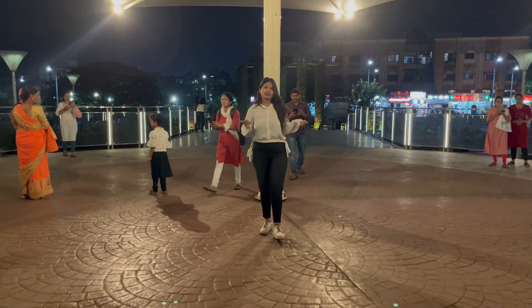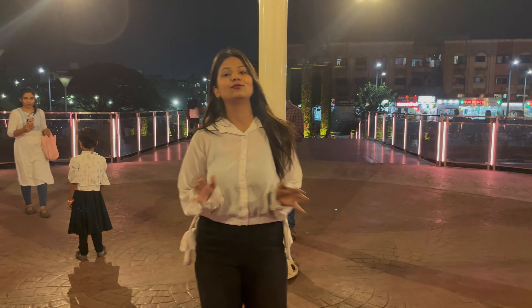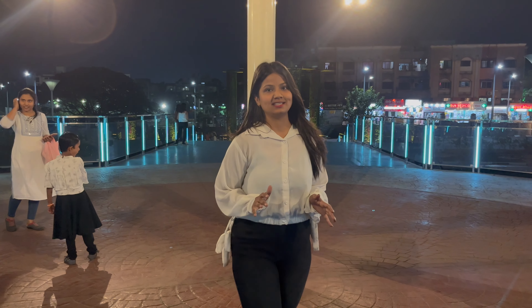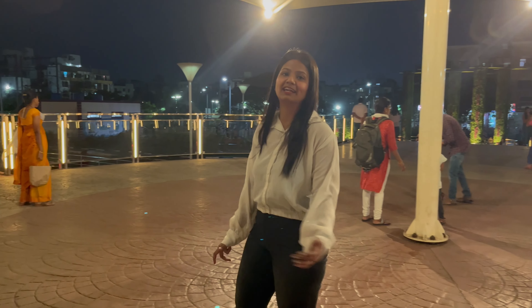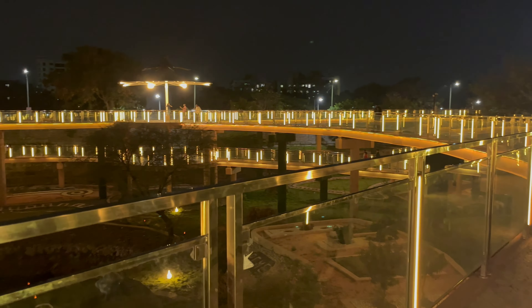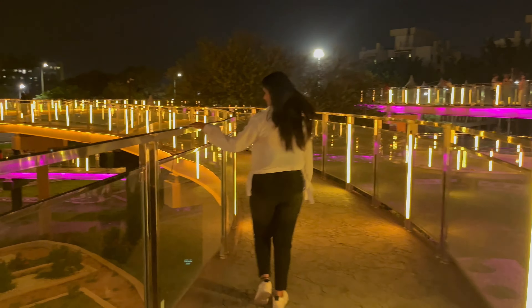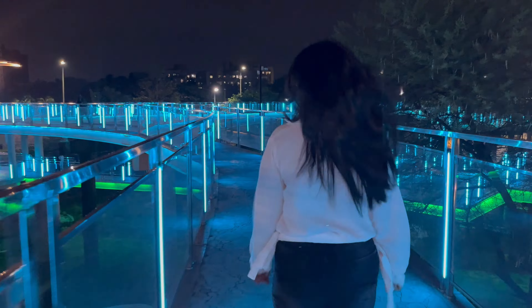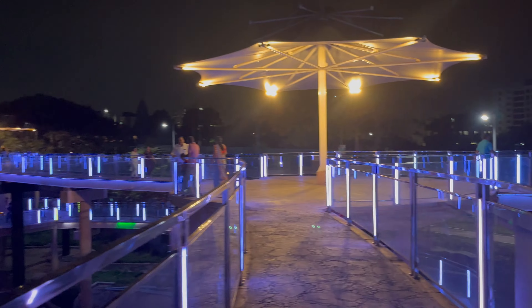In this garden, on the left and right, there are walkways and bridges where we can go. And on both sides there are colorful lights. So let's go to this walkway and see how the garden looks in the middle.